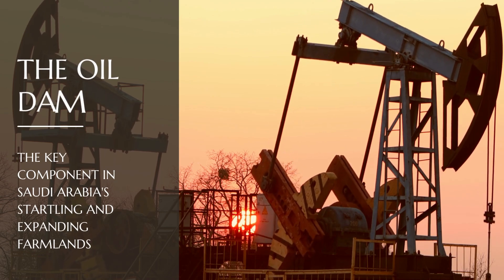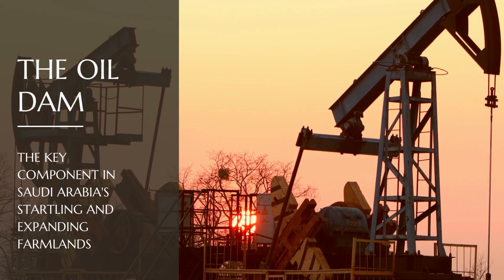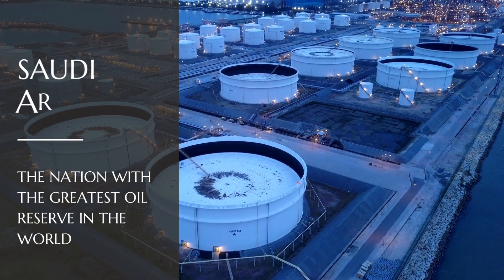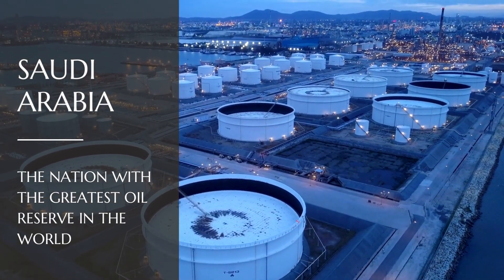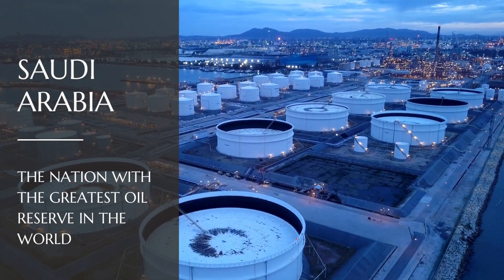The key component in Saudi Arabia's startling and expanding farmlands is the oil wealth. Saudi Arabia is the nation with the greatest oil reserve in the world, and the government used the nation's resources to create favorable conditions for the populace.